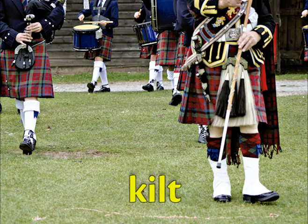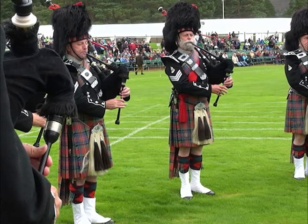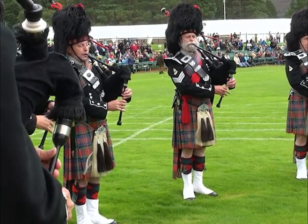The kilt, a type of traditional skirt for men, is still used in important formal events in Scotland.